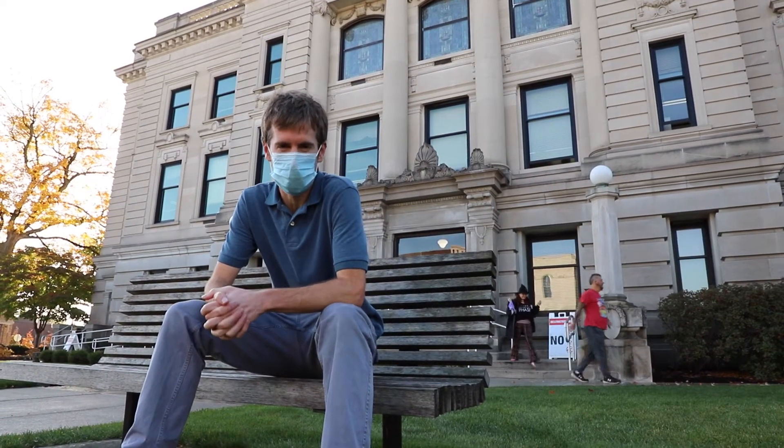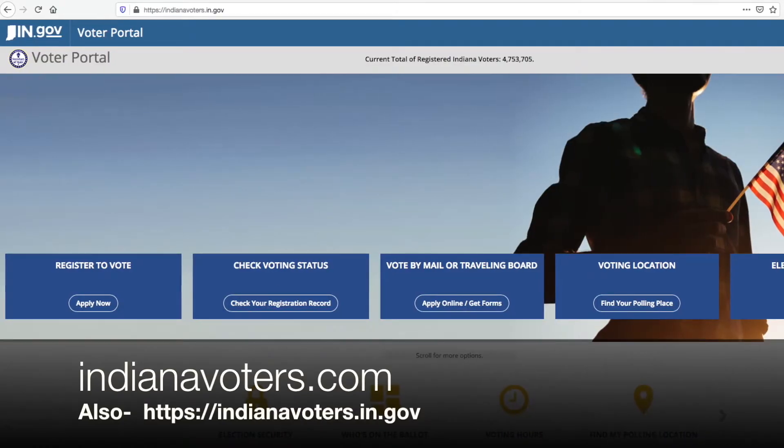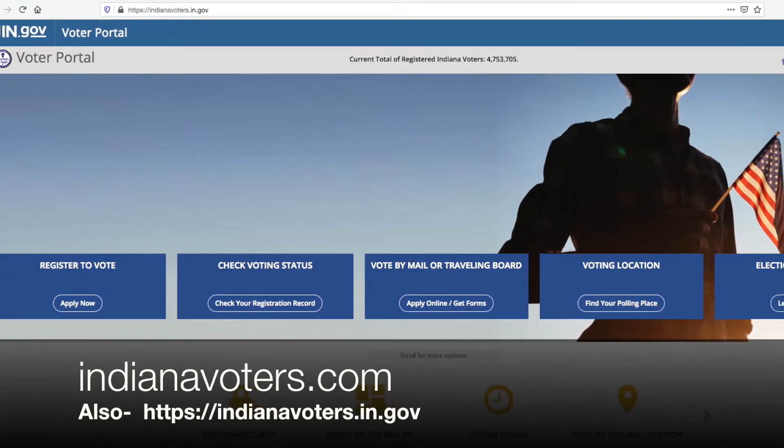Hello, I'm Zach with Eckhart Public Library. Today we're going to show you how to vote early in DeKalb County. If you're unsure of your voter status, where to vote, or when to vote, you can check indianavoters.com.